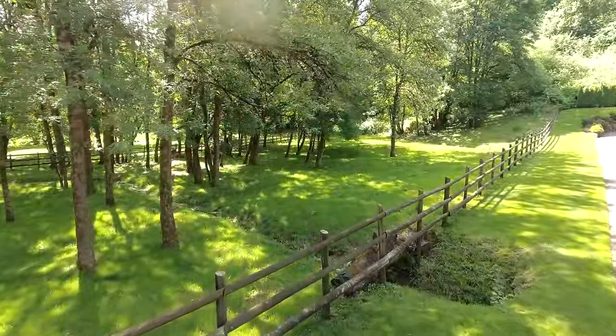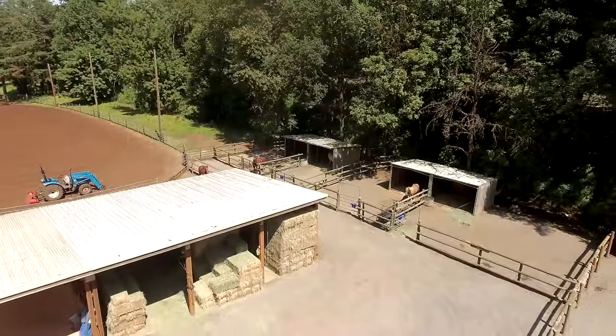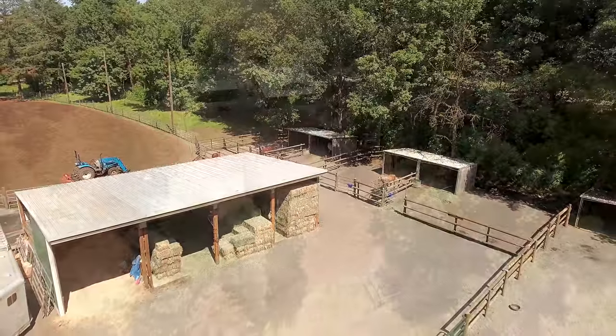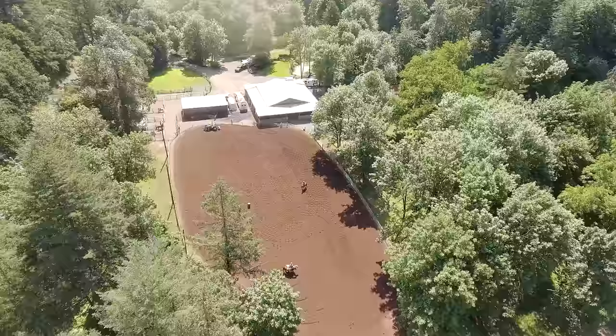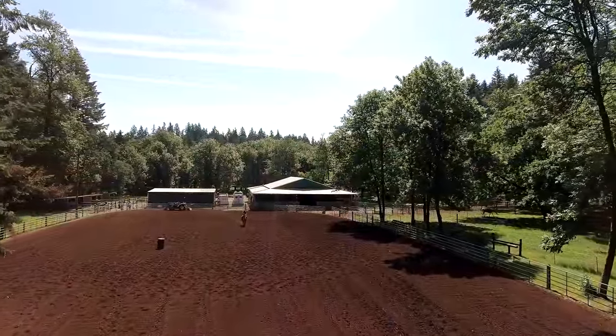You'll find fenced and cross-fenced pastures, complete with shelters for year-round turnout. The expansive outdoor arena, measuring 140 by 250 feet, is ready for any riding discipline.